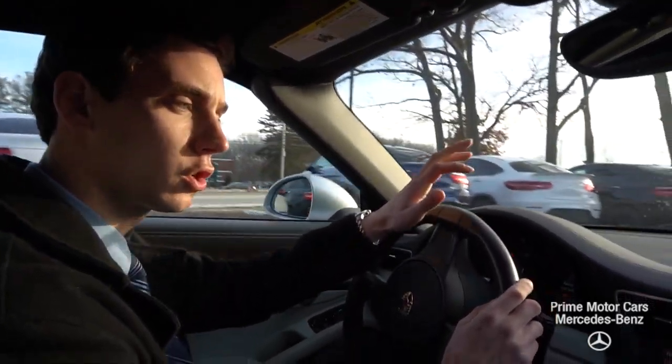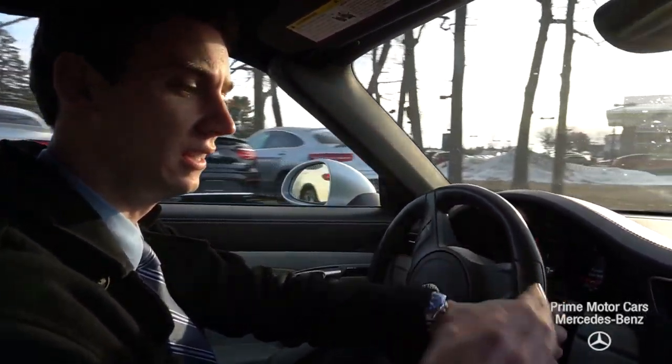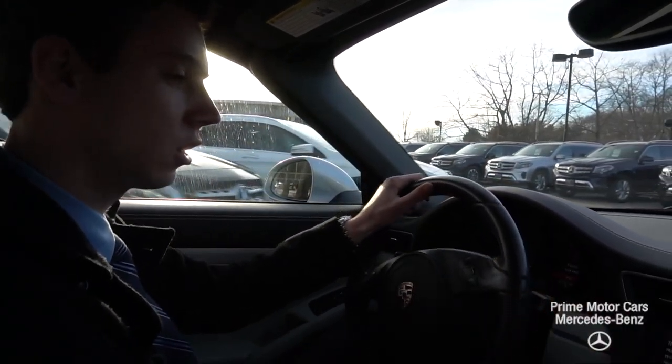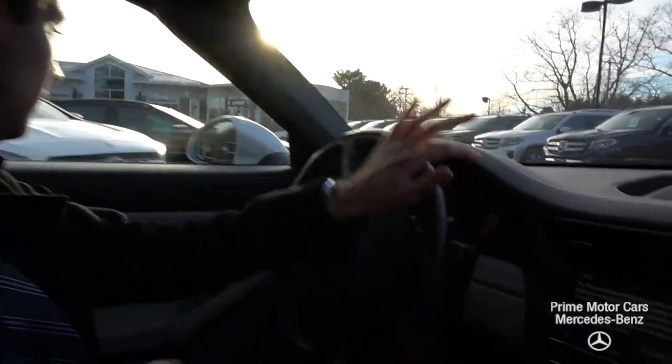It is a manual six-speed, beautiful car, just over 40,000 miles — but looking at the interior, you would not guess it. Navigation, Bluetooth — it's all controlled from this center screen here.